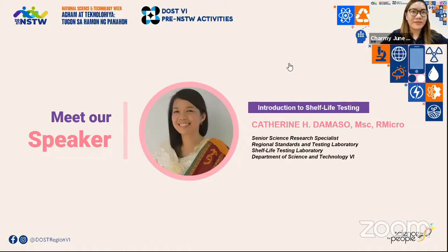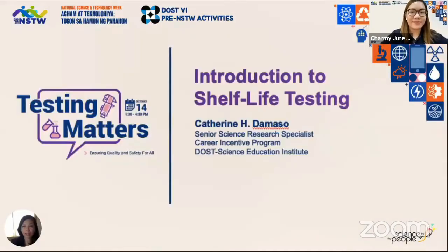Good day to everyone. Welcome to our webinar on Testing Matters. I'm Catherine Damaso, a scholar graduate and researcher deployed here at DOST6.